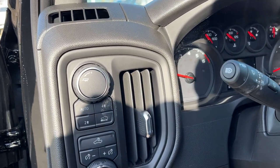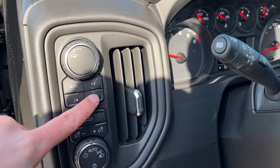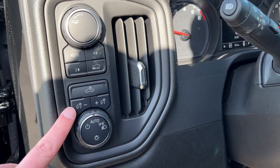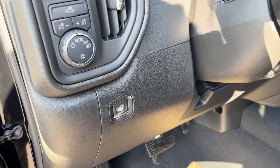Just inside to the left of the steering wheel we have our trailer mode, as well as transfer case settings for four-wheel drive, and our downhill assist. Then all of our interior and exterior lighting controls and an electronic parking brake.